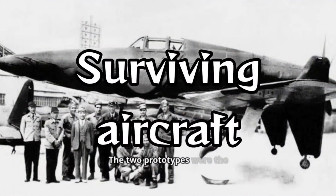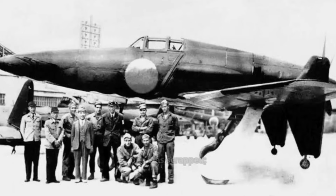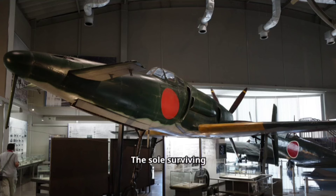The two prototypes were the only examples of the Shinden ever completed. After the end of the war, one was scrapped; the other was claimed by a U.S. Navy Technical Air Intelligence Unit in late 1945, dismantled, and shipped to the United States. The sole surviving J7W-1 was reassembled but has never been flown in the United States; the USN transferred it to the Smithsonian Institution in 1960.